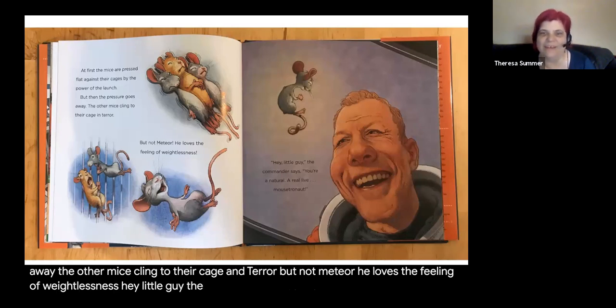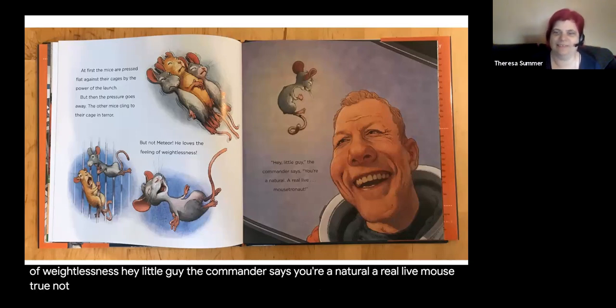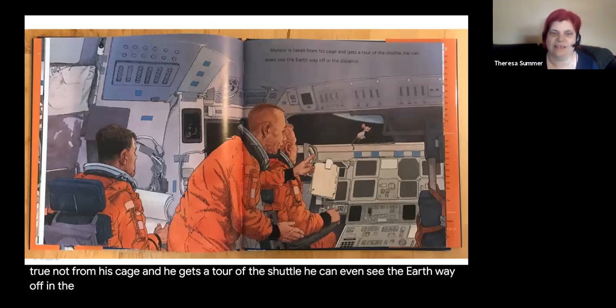The other mice cling to their cage in terror, but not Meteor — he loves the feeling of weightlessness. 'Hey little guy,' the commander says, 'you're a natural, a real live Mousetronaut.' Meteor is taken from his cage and he gets a tour of the shuttle. He can even see the Earth way off in the distance.